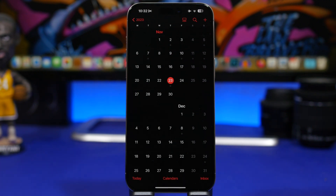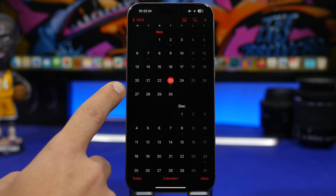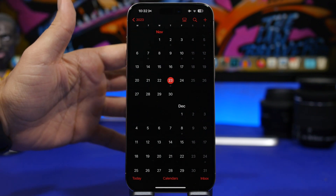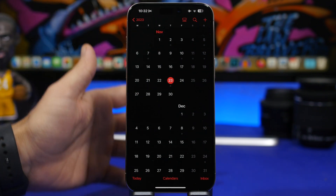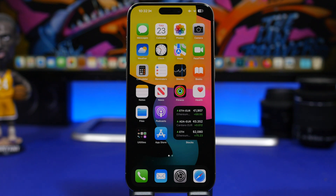As for when iOS 17.1.2 will be released — not this week, since Apple isn't expected to release any updates during Thanksgiving week. Most likely it will come on November 27th or 28th. My guess is Apple releases it Monday, November 27th, and then on the 28th we'd get iOS 17.2 beta 4. So if one of these bugs is bothering you, Monday should be the day you get this update.